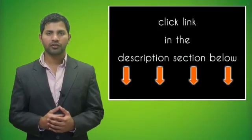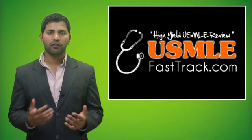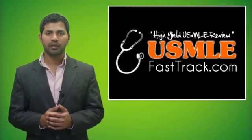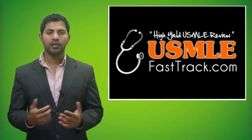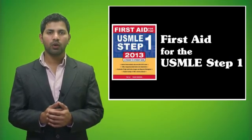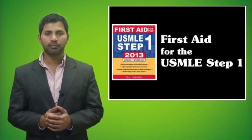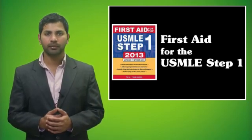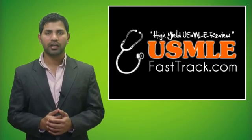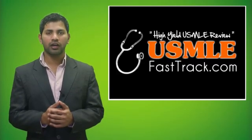For more information on this topic, click on the link in the description section below. For a full USMLE Step 1 review, check us out at USMLEFastTrack.com, where we help you review all of First Aid for the USMLE Step 1 with high quality videos and hundreds of detailed pictures for a better understanding of the material.